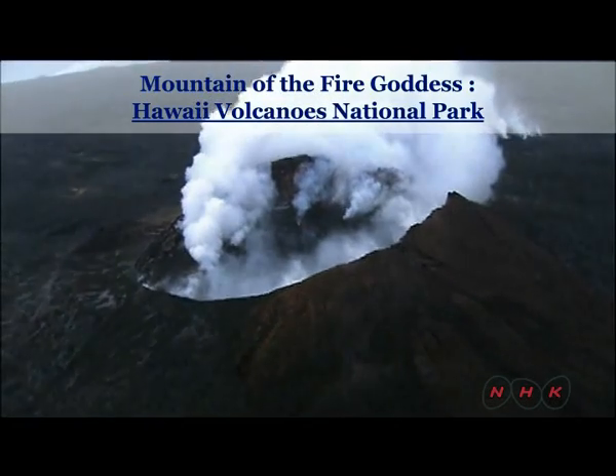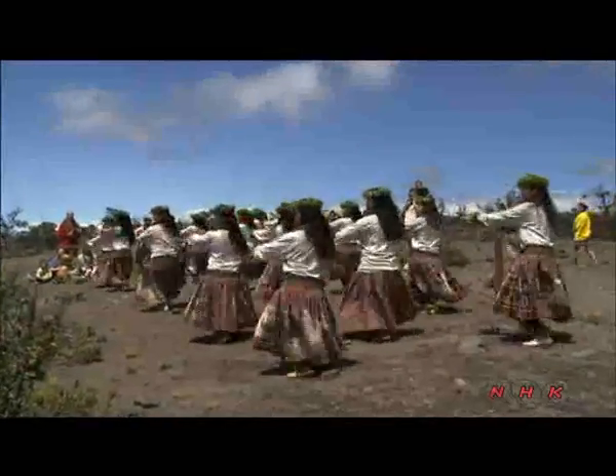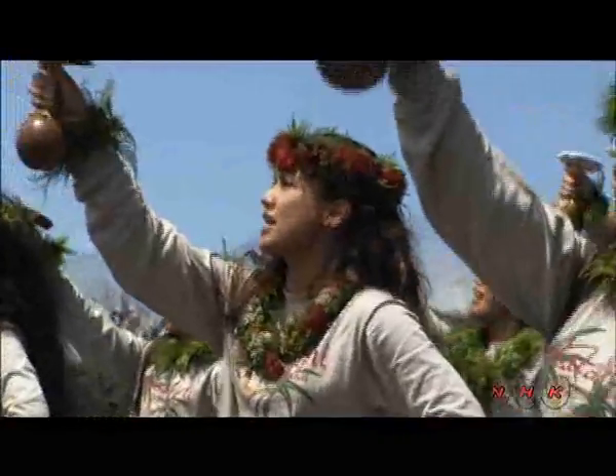Mountain of the Fire Goddess, Hawaii Volcanoes National Park. Native Hawaiians believed that volcanic eruptions represented the goddess of fire, Pele. They offered hula dances to calm her down.